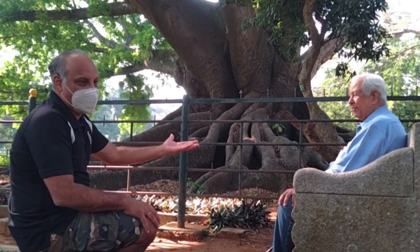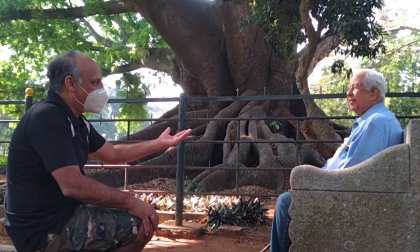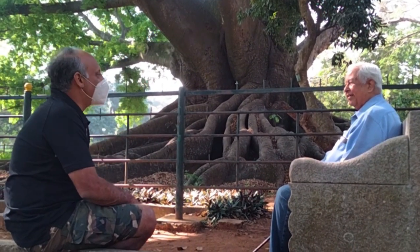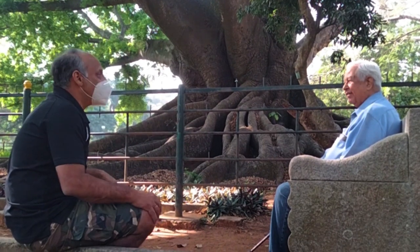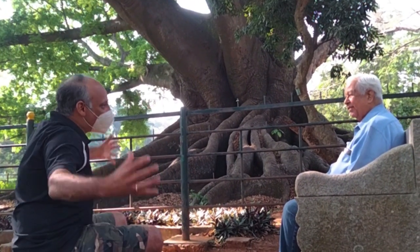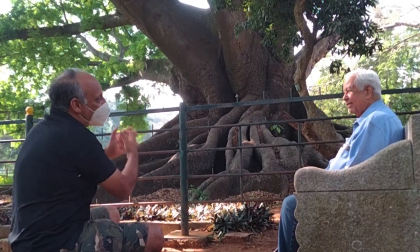I think it is just incredible how you're able to connect all these different pieces of information, trivia, and history and bring it all together in front of a wonderful tree. Thank you so much for that.